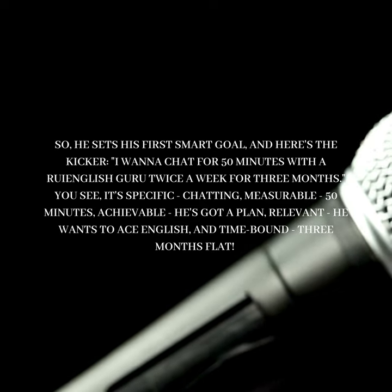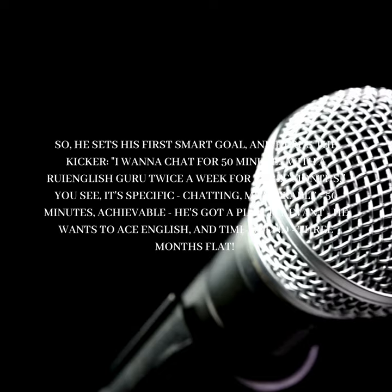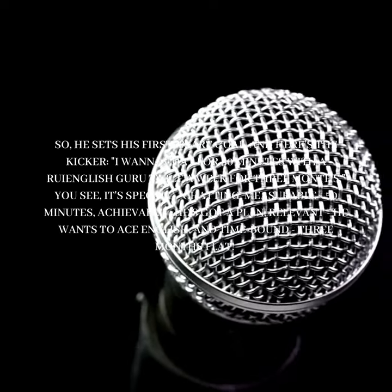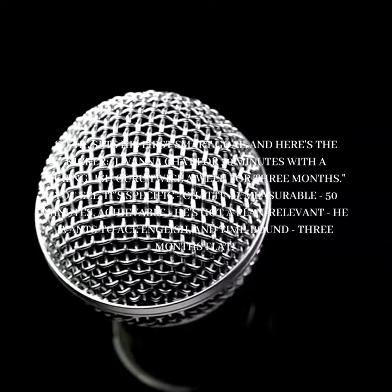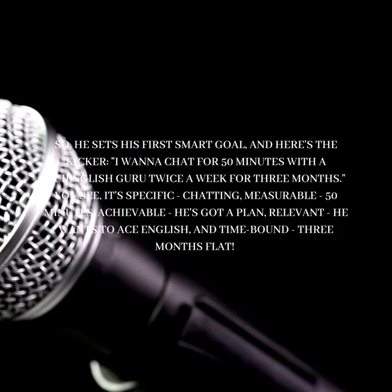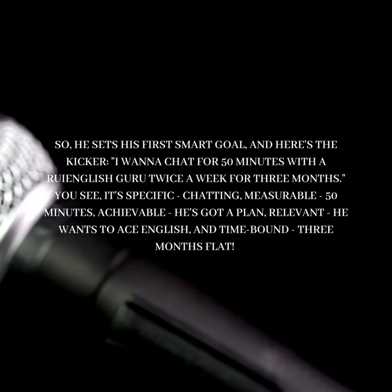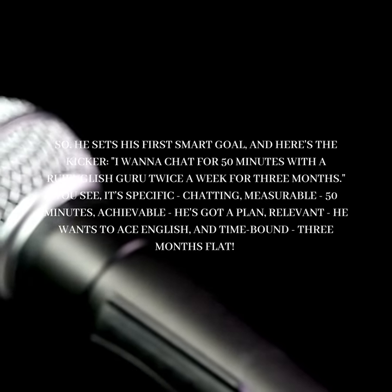So he sets his first smart goal, and here's the kicker: "I wanna chat for 50 minutes with a Roy English guru twice a week for three months." It's specific — chatting; measurable — 50 minutes; achievable — he's got a plan; relevant — he wants to ace English; and time-bound — three months flat.